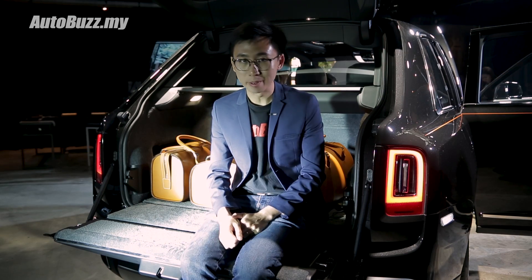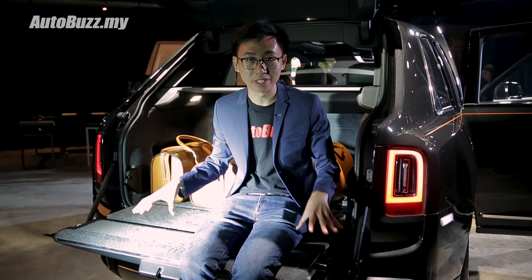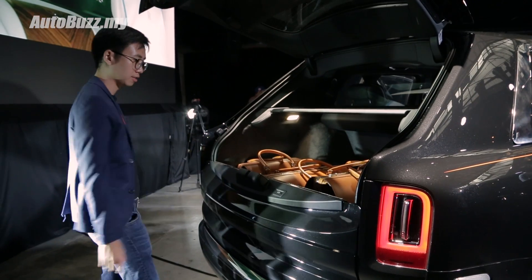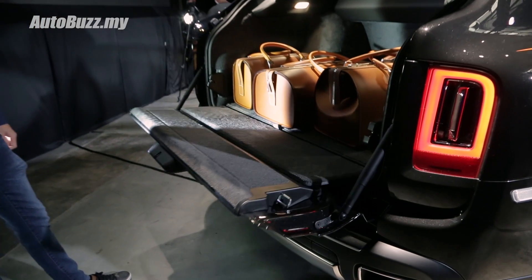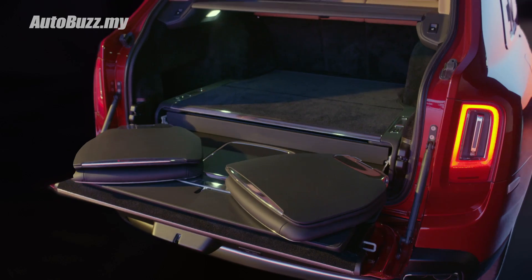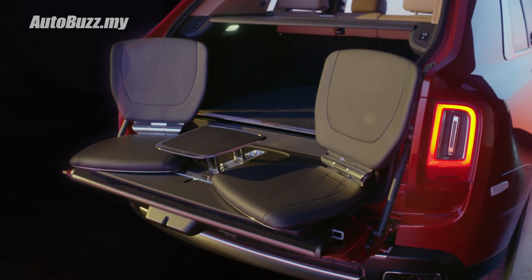Now, before you start flaring me in the comment section about how I shouldn't be sitting on the electronic tailgate of the Cullinan like this — this deck right here supports up to 500kg of weight, and you have the option for a viewing suite that adds two chairs and a little table for you and your friend.